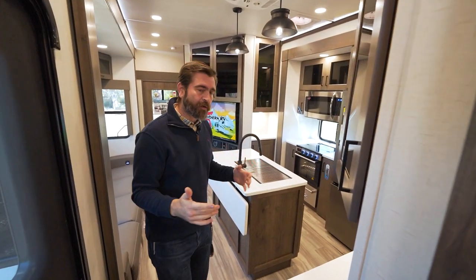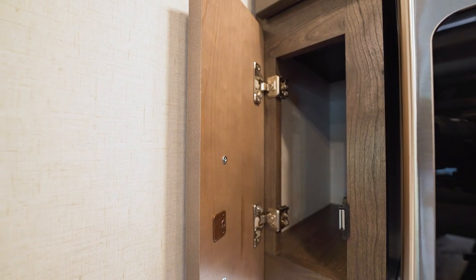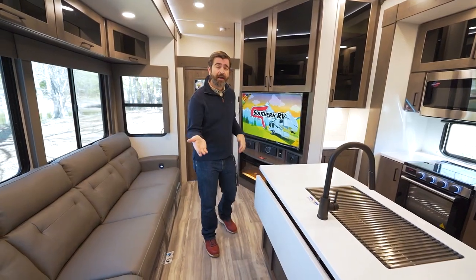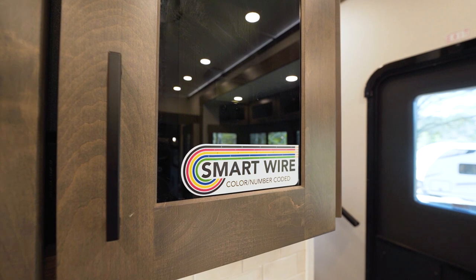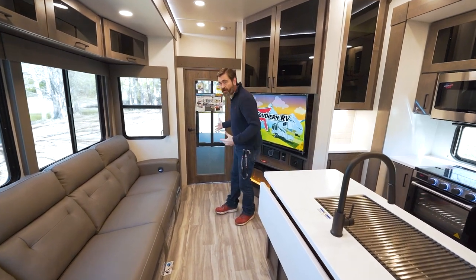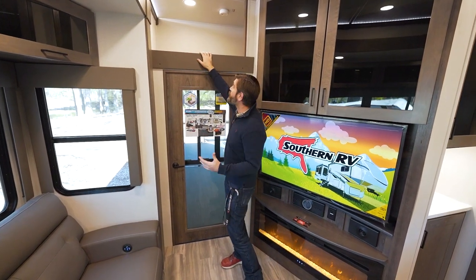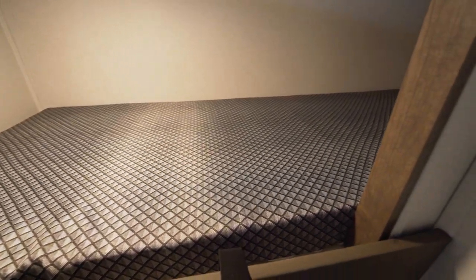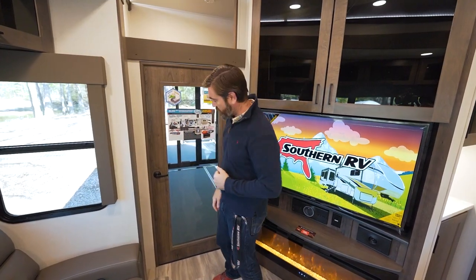One thing I really like that Alliance does with their cabinetry is hidden hinges and soft-close drawers — it just gives it a very residential feel. If you ever need to work on the wiring, they've color-coded everything and provide a color code chart to make it easier to know what you're working on. As we make our way back to the garage, notice they're using all the dead space they can — they've given us a loft up high where you could sleep one person or a couple of small kids, with a ladder that hooks up and over for easy access.